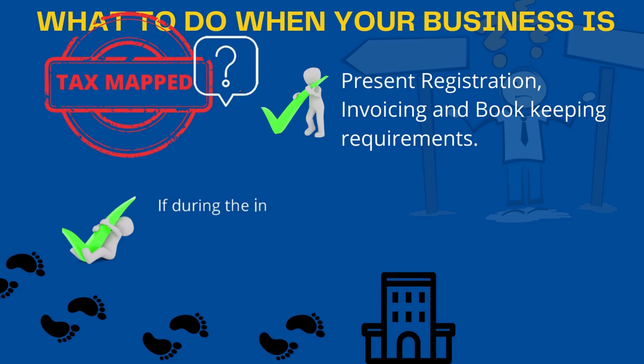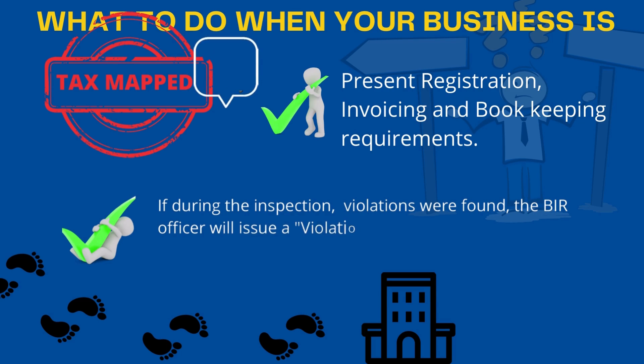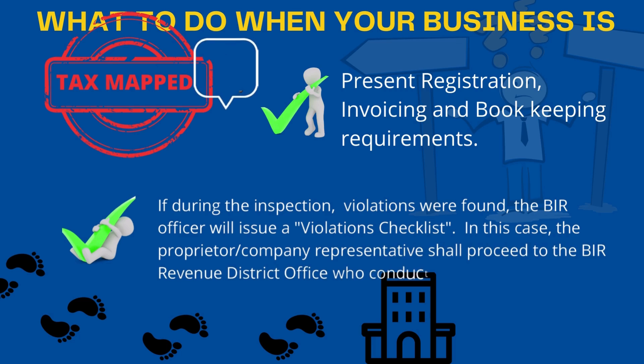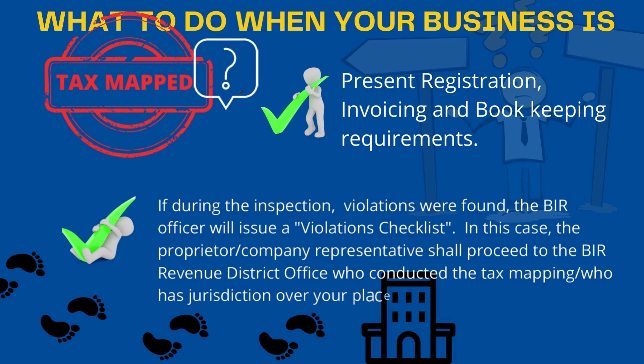Not to worry — tax mapping activities do not necessarily equate to penalties. Thus, one must know what to do during tax mapping. The BIR officer will ask around three topics: 1. Is the business registered with the BIR? 2. Is the business issuing duly registered BIR receipts? 3. Is the business recording sales transactions to duly registered books of accounts?